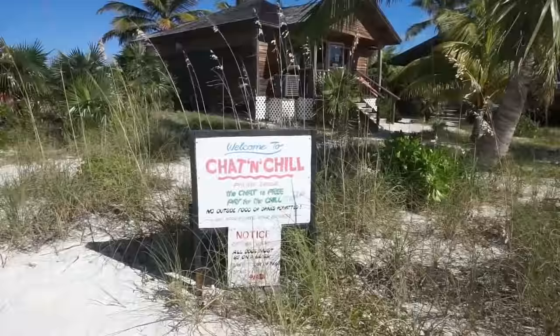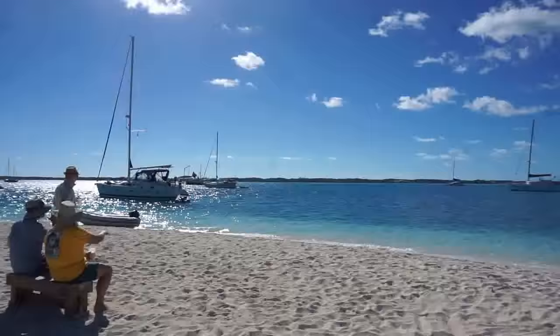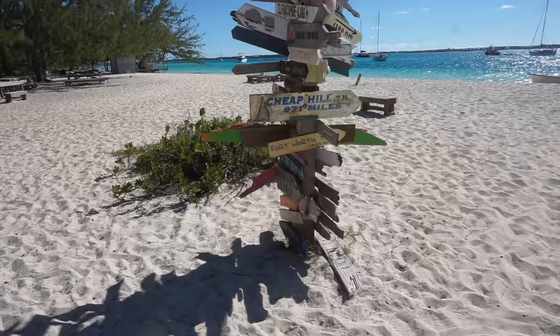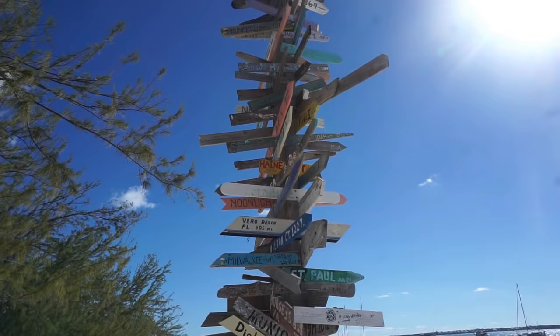Chat 'n' Chill is a pretty popular little beach bar and it's a congregation spot for all the cruisers in the Georgetown area. You can see from the flag pole that there's a pretty diverse and far-ranging group that sail to the Exumas.